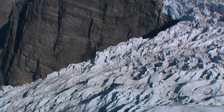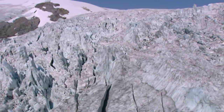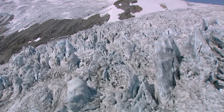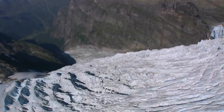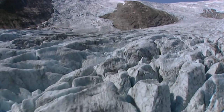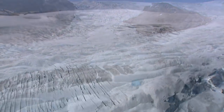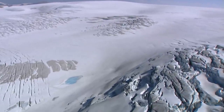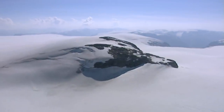The Jostedalbreen National Park gives an indication of what it must have been like during the past ice ages. The Jostedalbreen is the largest single unbroken glacier on the European continent. It extends for hundreds of kilometers in a north-south direction — more than 500 square kilometers of uninhabited ice expanse in the middle of Europe.